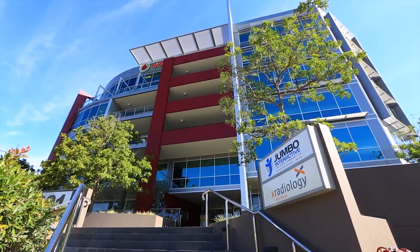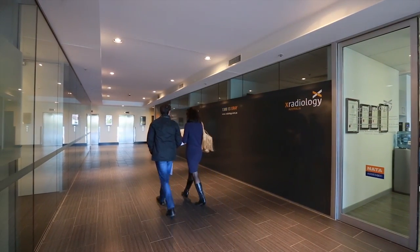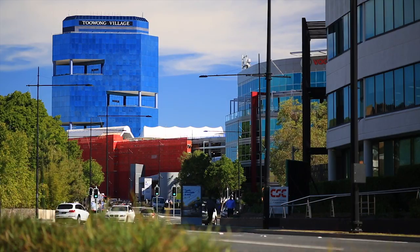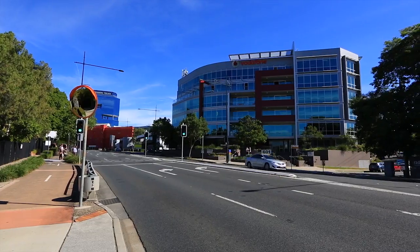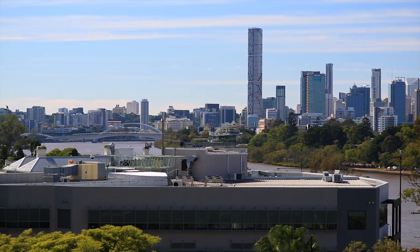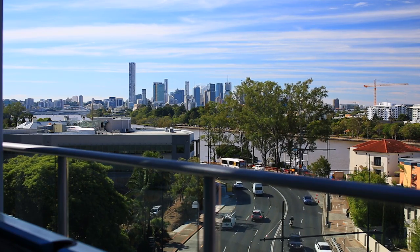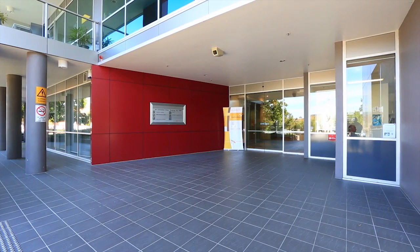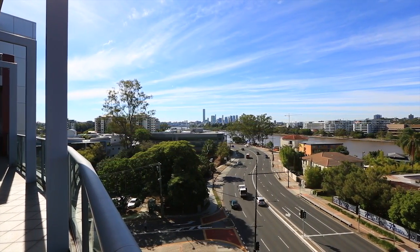601 Coronation Drive Toowong is a six-level, architecturally striking office building located at the gateway to the Toowong commercial and retail precinct. Located on the high-profile corner of Coronation Drive and Booth Street Toowong, and within five kilometres of the Brisbane CBD, the property offers large and efficient open-plan floor plates of approximately 1,200 square metres, combined with excellent natural light on all sides of the building.